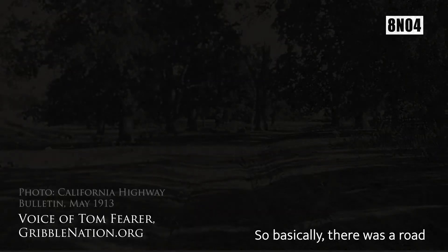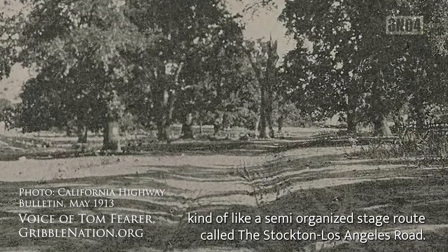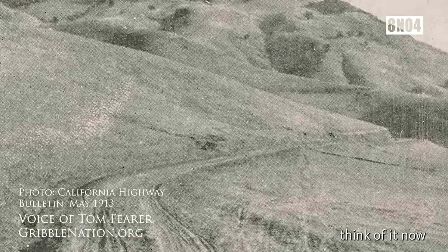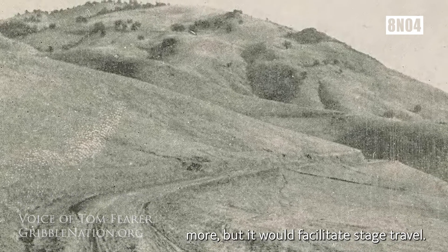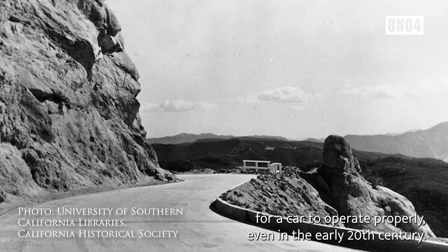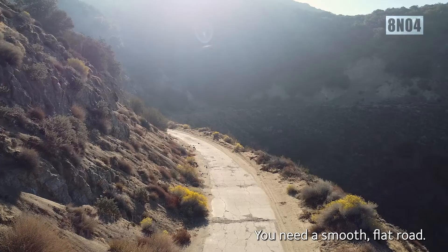Basically, there was a road — kind of like a semi-organized stage route called the Stockton-Los Angeles Road. Not so much a road in the conventional sense that we would think of it now, but it would facilitate stage travel. When the car came around, this was just a huge game-changer. For a car to operate properly, even in the early 20th century, you need a smooth, flat road.